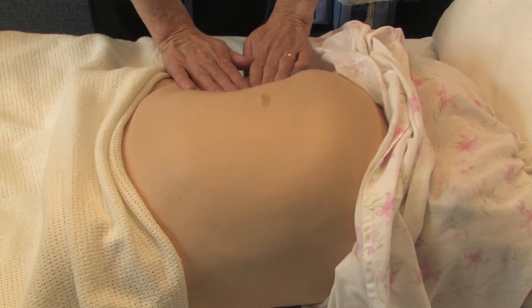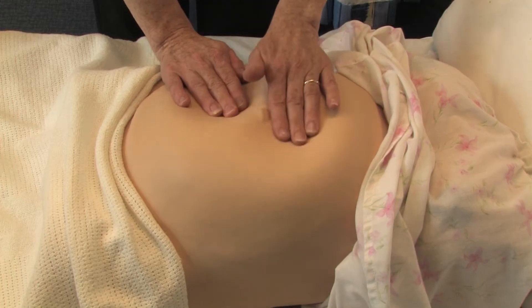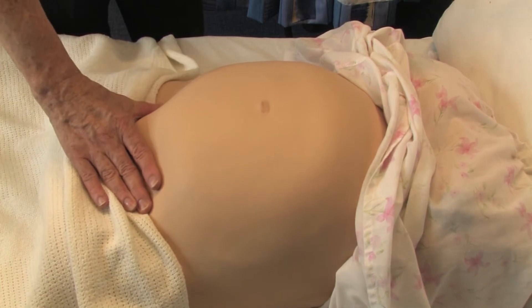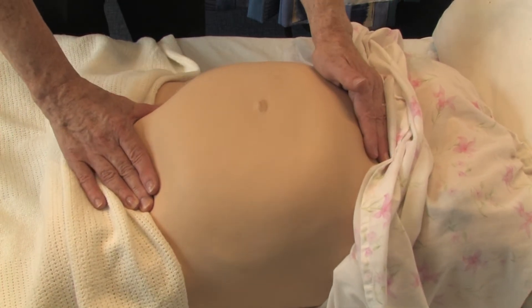Looking for scars and stretch marks, then gently asking the woman to breathe in and checking for presentation, but also engagement and station in the presenting part.